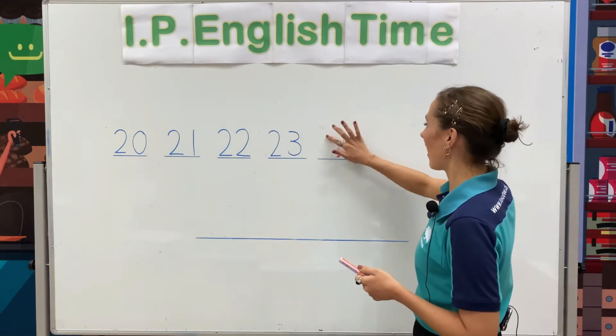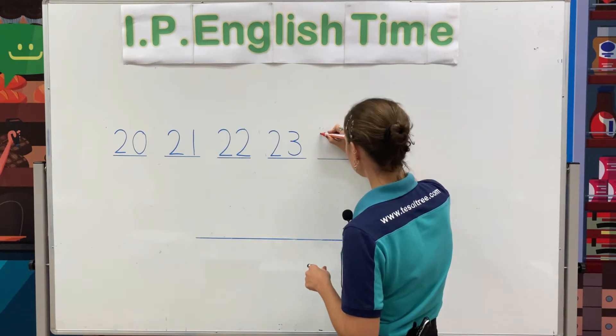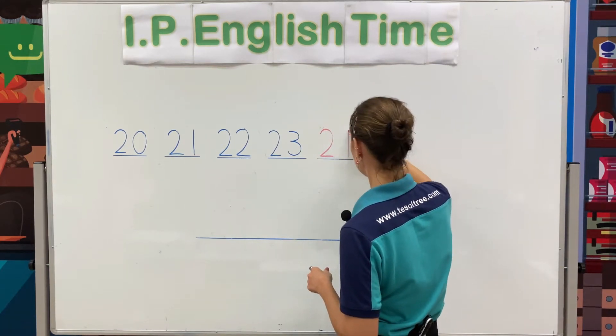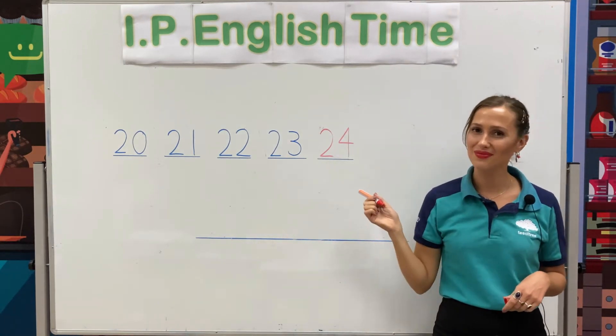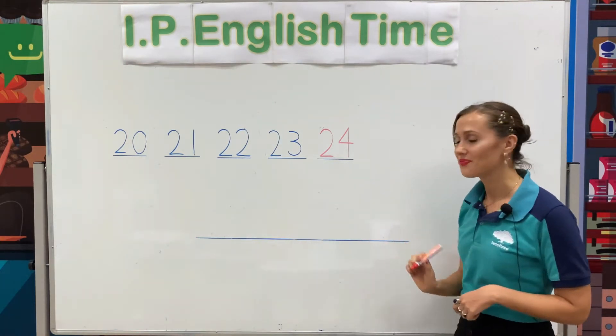Let's write number 24. 24. Now, let's write the word 24.